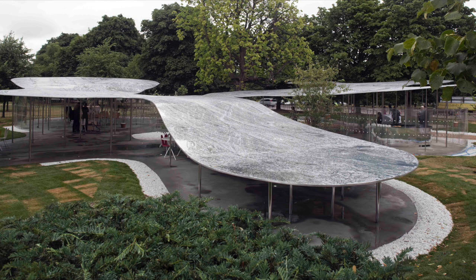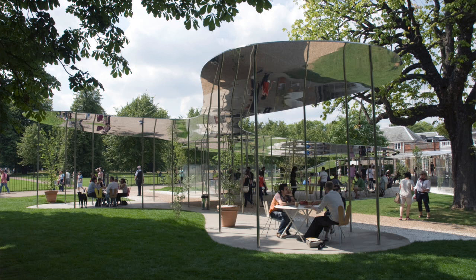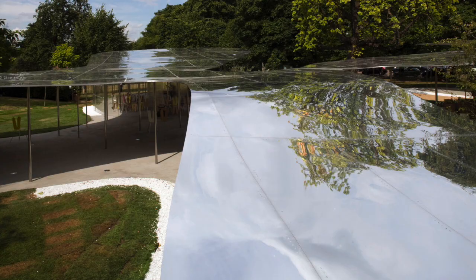So when it rained, it was really gorgeous. And when the sun shone, it was really sublime. So there was no perfect moment to see the pavilion. It was fascinating to see it as it merged into the landscape depending on the weather.